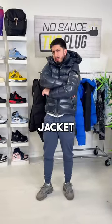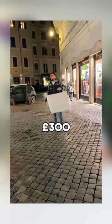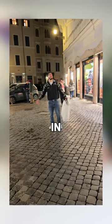Is this Montclair puffer the best jacket in the world? Last week, I accidentally saved £300 on the Montclair Maia Down puffer while in Rome, Italy.